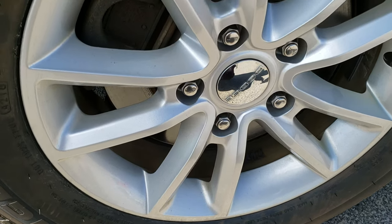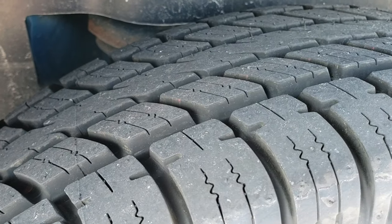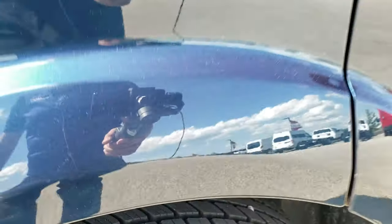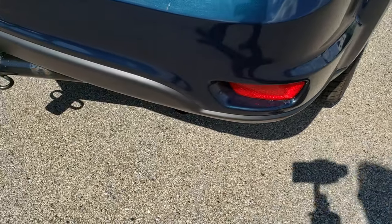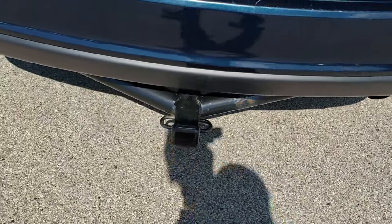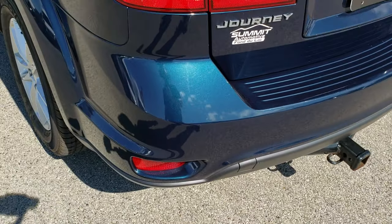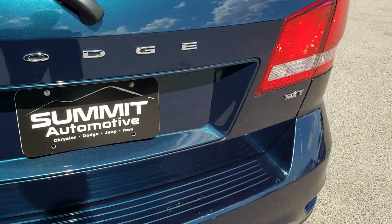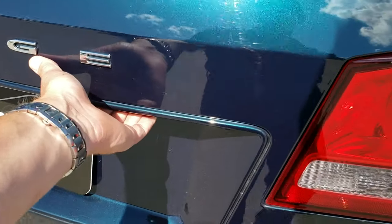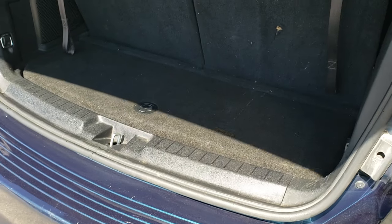Coming to the back rim, no scuffs or scrapes, and the back tires have just as much tread as the front tires. Four-wheel disc brakes on these Journeys. Coming around to the back, you'll notice that it does have a receiver hitch. The rear bumper is in pretty nice condition — no major dents, dings, or cracks — and the rear gate is in nice condition as well. This is a manual lift liftgate.